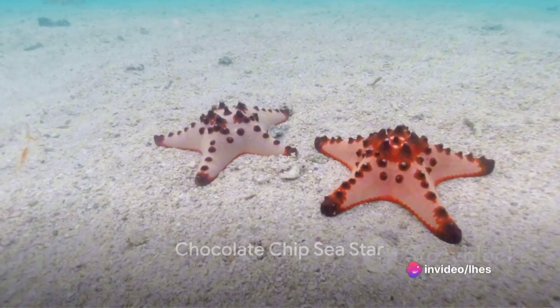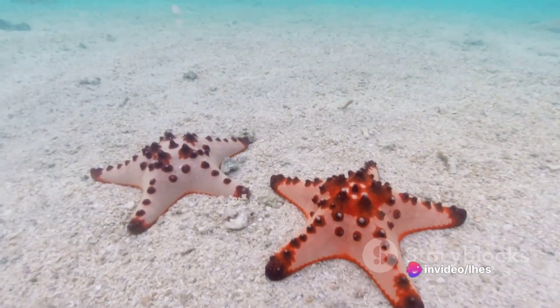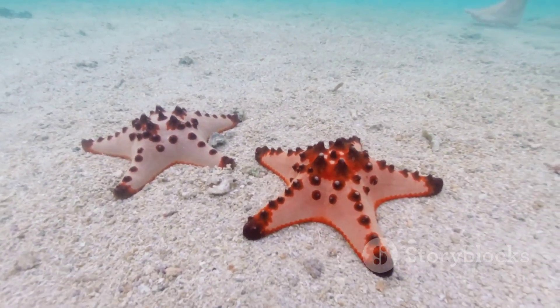The chocolate chip sea star, with its distinctive brown cones adorning its back, resembles a chocolate chip cookie. This round, flat species with five arms has a brownish-black color, making it stand out among its peers.